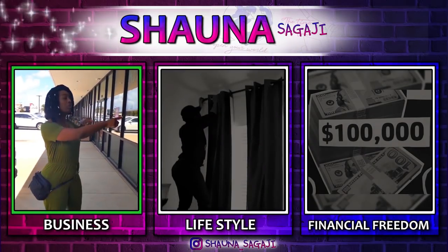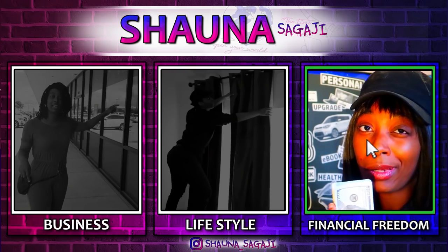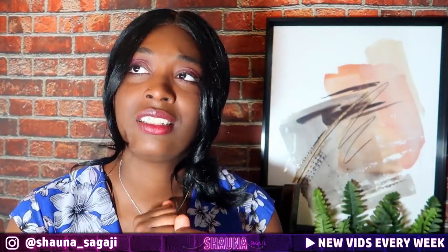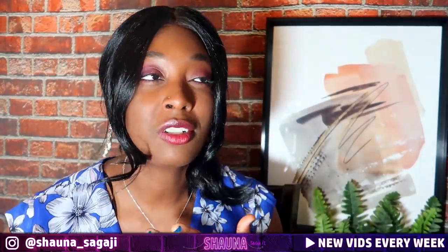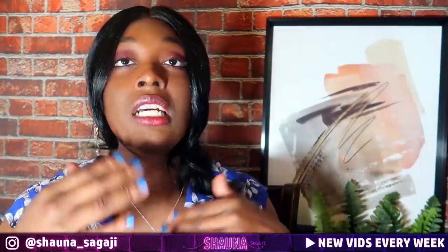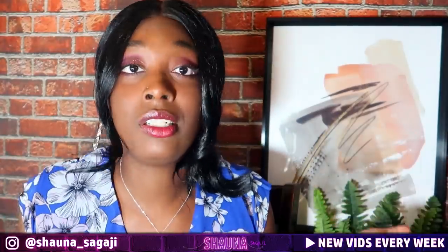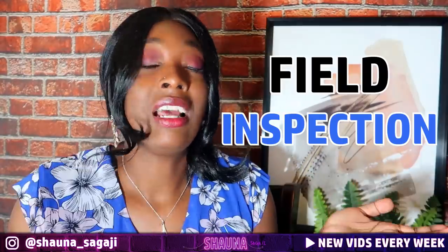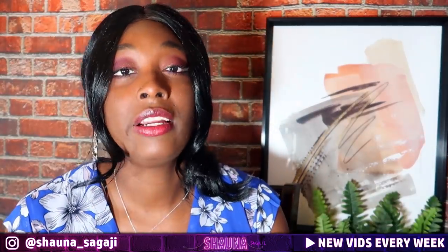Hey, so I want to tell you guys about this little side hustle that I kind of discovered. I say discovered — it's on YouTube, people are talking about it, but not a lot of people. If you're a notary or a loan signing agent, this could help bring in extra income. However, if you're not a notary or loan signing agent, you can still do it — it's not a requirement. It's called field inspection.